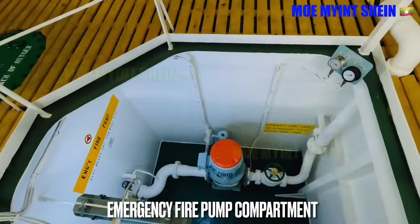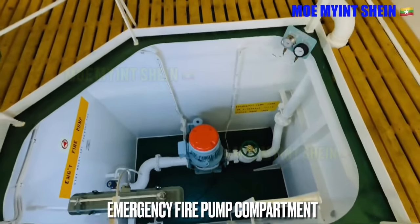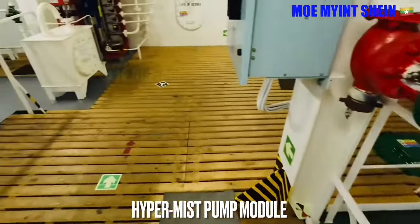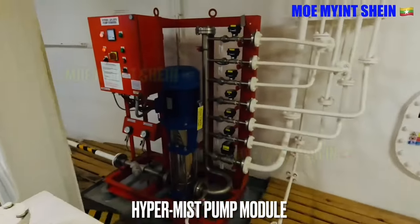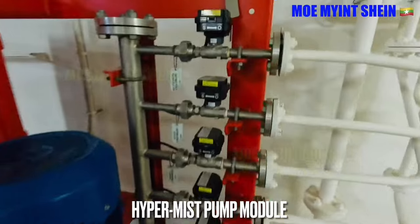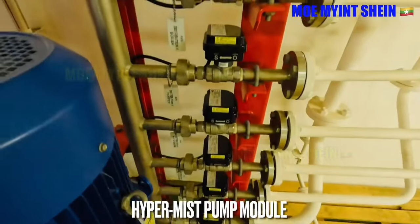Emergency fire pump is used to extinguish engine room fire when the main fire pumps are out of service. Hypermist system is also used to extinguish initial fire at certain points. We can start the hypermist system from manual call points, locally and from the fire station.